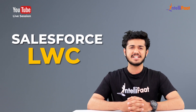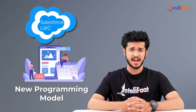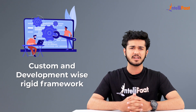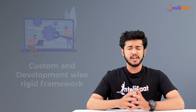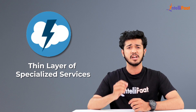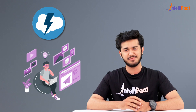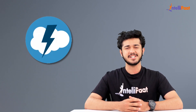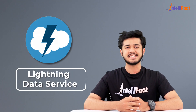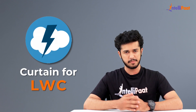Welcome to today's session on Salesforce LWC by Intellipad. LWC is a new programming model leveraging recent web standards. Rather than being a totally custom and development-wise rigid framework, it is quite flexible. It's mostly common web standards and a thin layer of specialized services to make a perfect fit for model-rich UI implementation in Salesforce. This thin layer contains the base lightning components, lightning data services, and user interface API, which work behind the curtain for LWC.